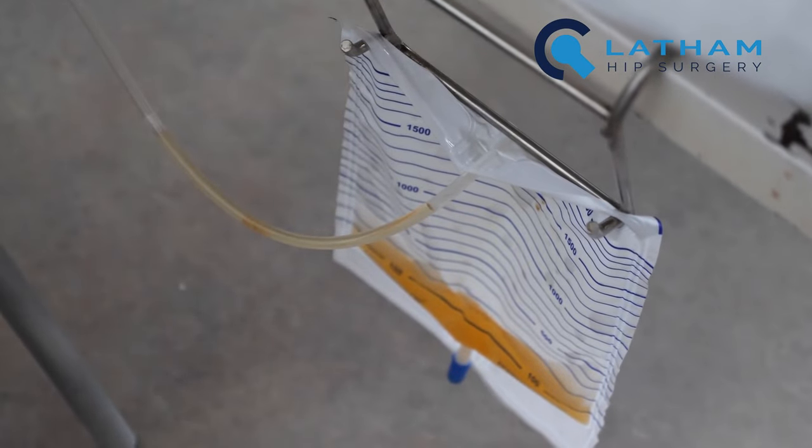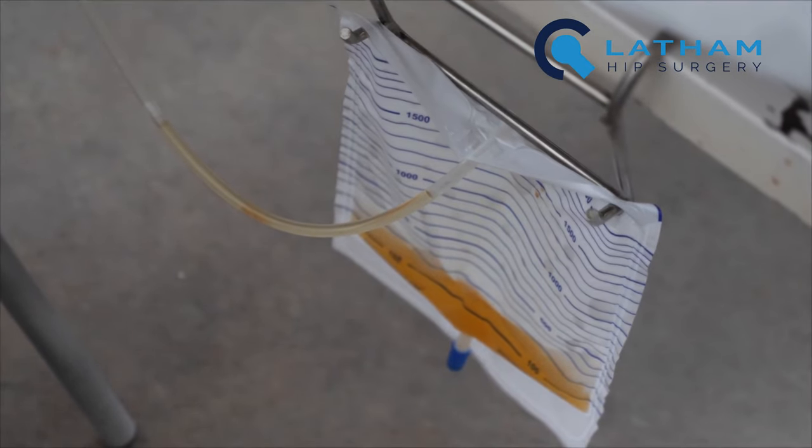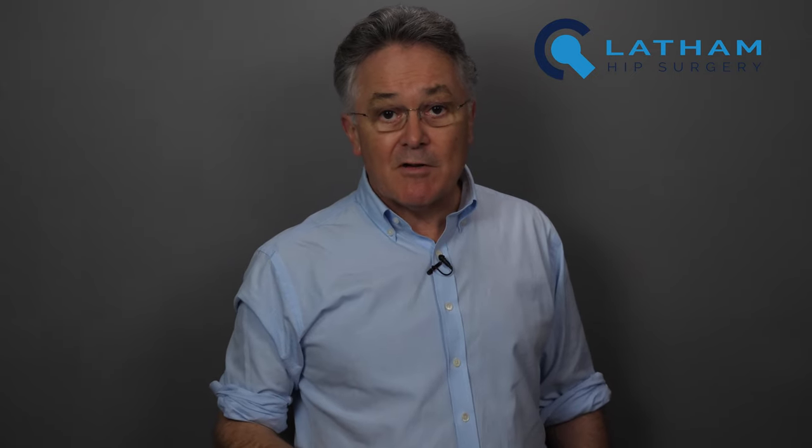Most of my female patients choose to have a urinary catheter for a day or two after surgery. This is put in after the operation whilst you're still in the operating theatre. You won't be aware of it going in.